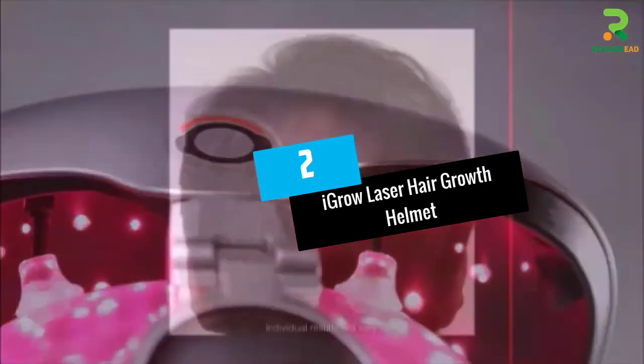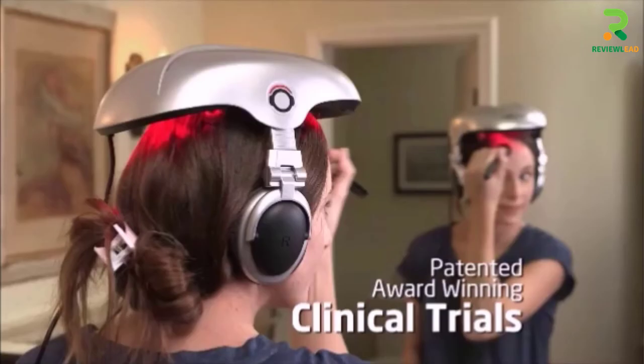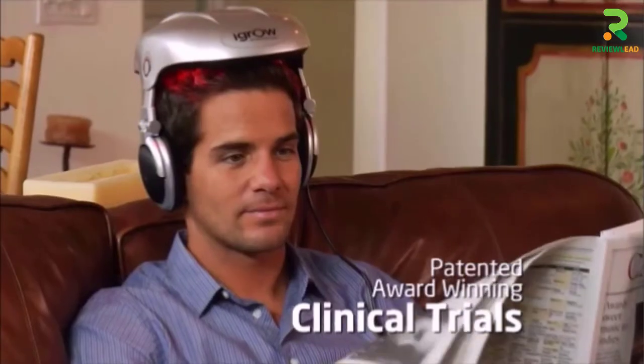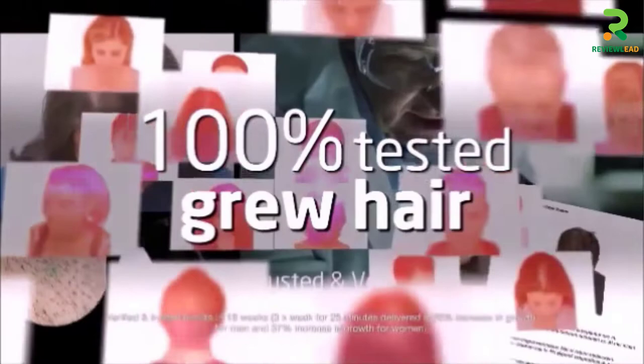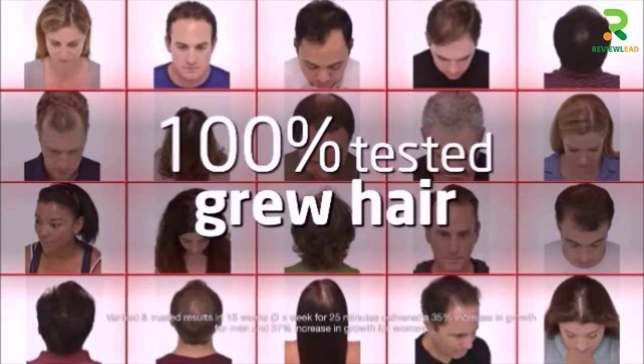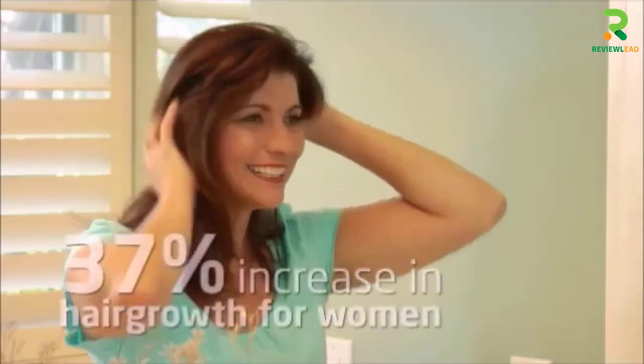At number 2: iGrow Laser Hair Growth Helmet. The iGrow Hair Growth Helmet uses low-level light technology (LLLT) to treat balding, hair thinning, and alopecia. The stimulating red light energy is emitted at maximum power and wavelength and is absorbed into the cells and scalp tissues, increasing cell activity and promoting hair growth.